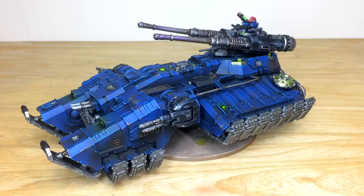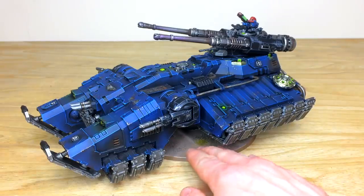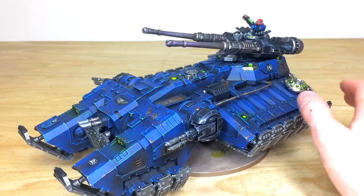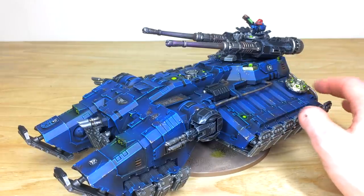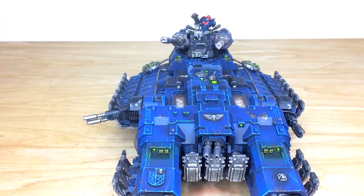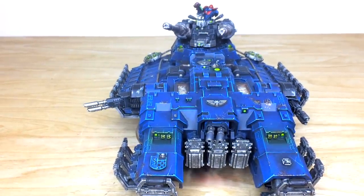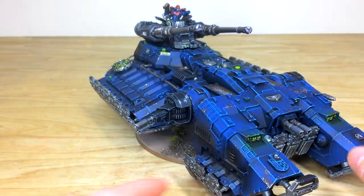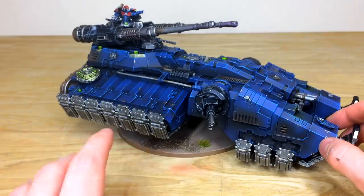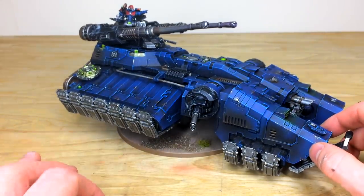Last up we have this absolute monster of a tank — the Primaris Space Marine Astraeus Super-heavy Tank. It is absolutely vast in its size and scale, with loads and loads of intricate detail. Simon's done an absolutely incredible job with all the little lights, lenses and viewports all fully painted, with nice subtle glow effects on the lights and the void shield generators — a little green glow on the front lights. There's loads of really crisp edge highlighting on all the armor panels, with the same consistent weathering and scratching done across the whole commission.